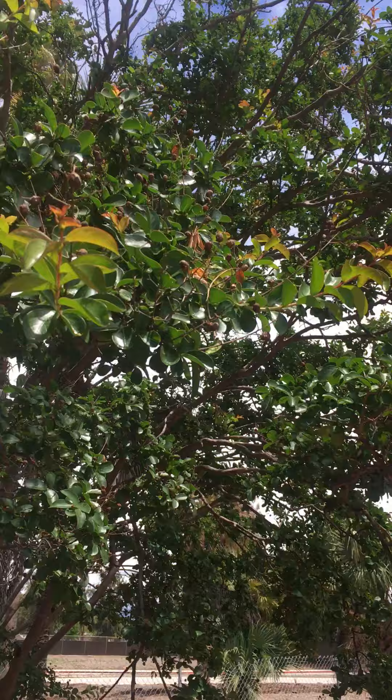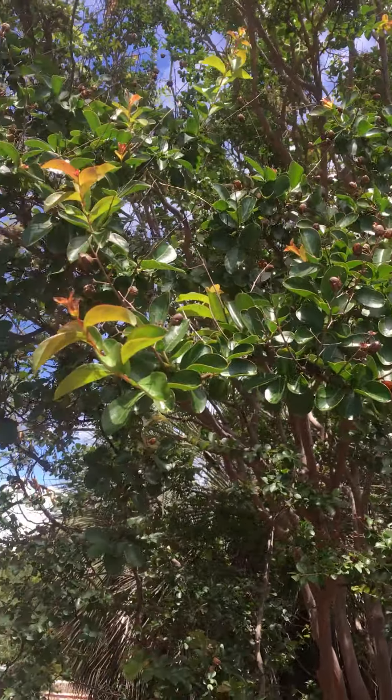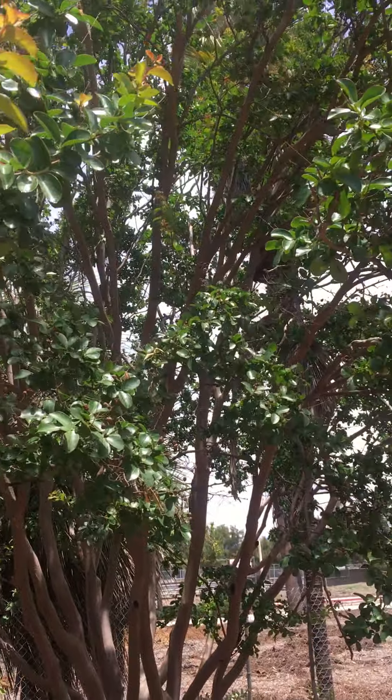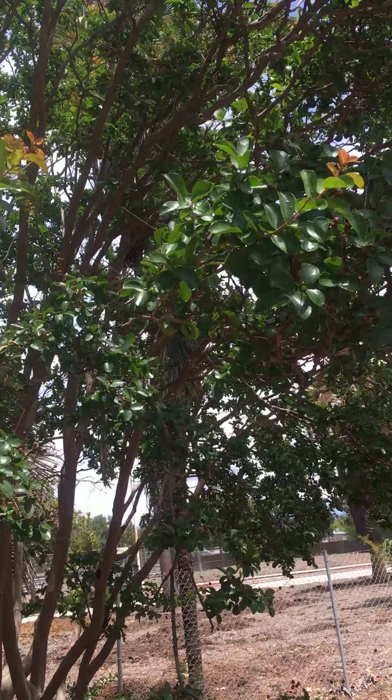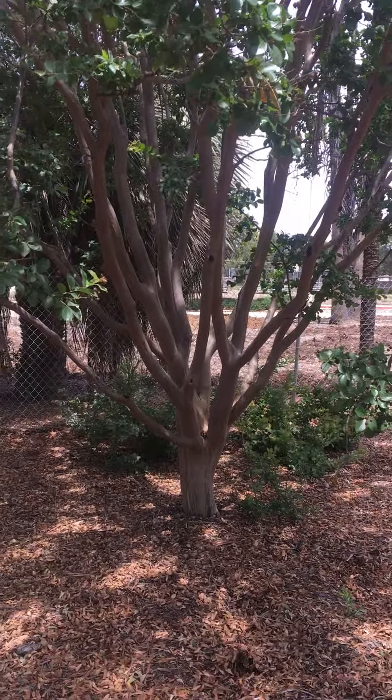Crepe, papery flowers come in every color except yellows and orange — usually pinks, purples, reds, whites, bicolors red and white. Lagerstroemia indica, crepe myrtle.